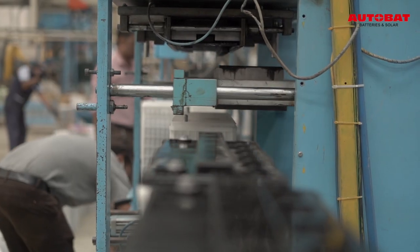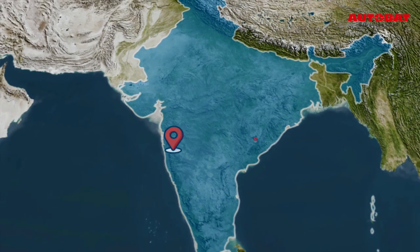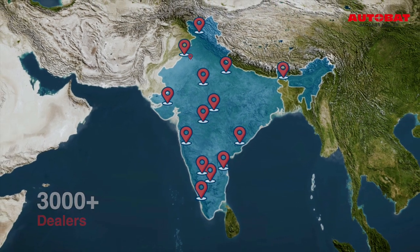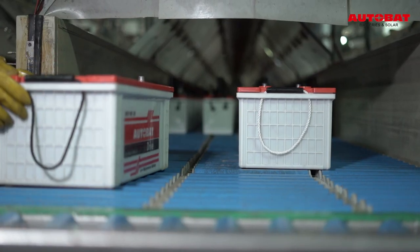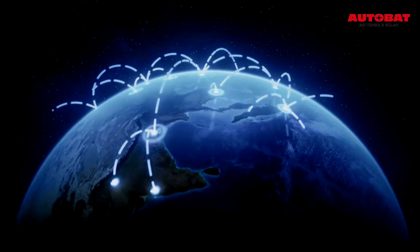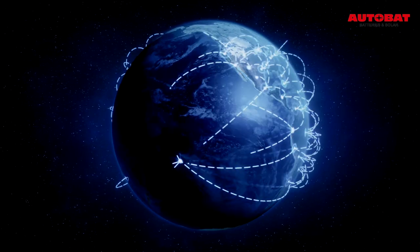Having a capacity of manufacturing over 3.5 lakh batteries per year, distributing to over 200 plus distributors and 3000 plus dealers all over India. We also manufacture and supply our batteries to our OEM customers. We export our batteries to international clients located in Dubai, South Africa and Sri Lanka.